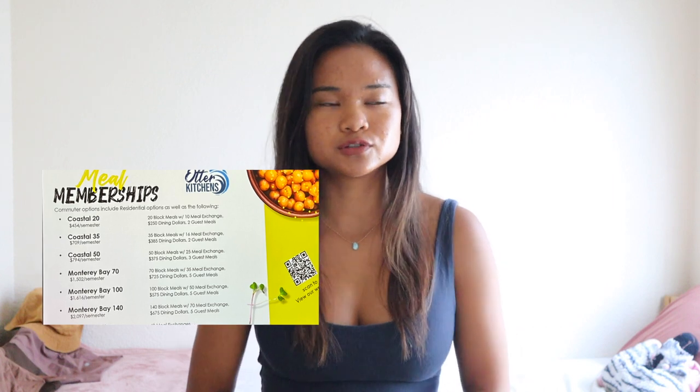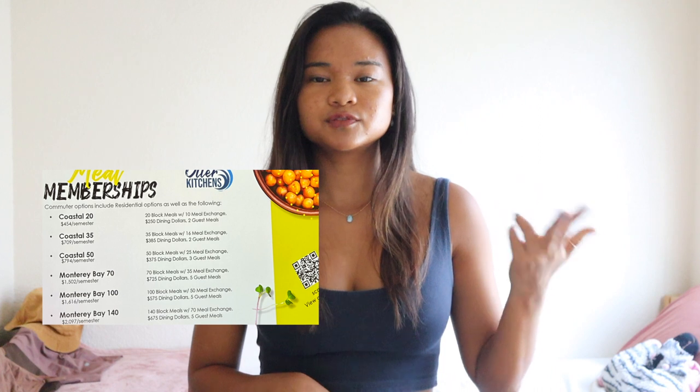There are multiple meal plan options to choose from. I have the Otter 100 which means I have 50 meals, 50 meal exchanges, and 575 dining dollars. Because I only have a limited amount of meals, I'm actually only going to the dining halls at least once a day, so you'll see that in the video. I eat more than once a day but I just thought I'd show you guys the one meal that I eat in the dining hall or on campus.